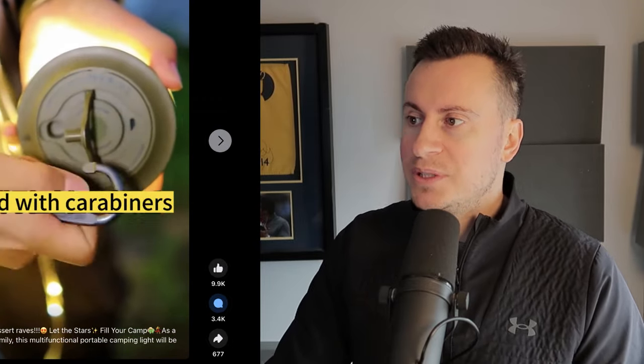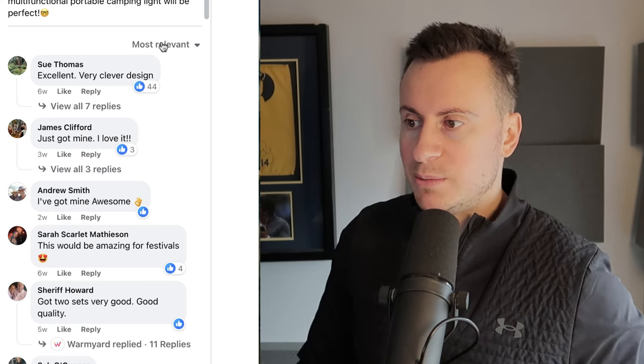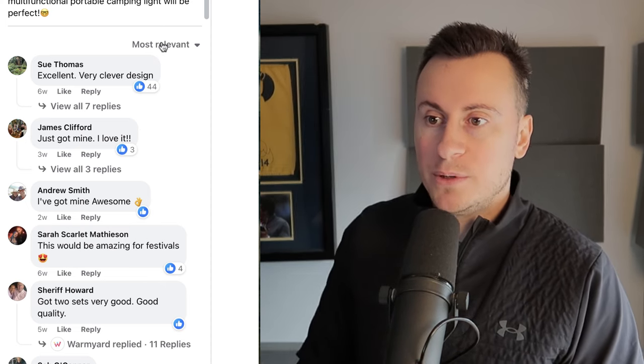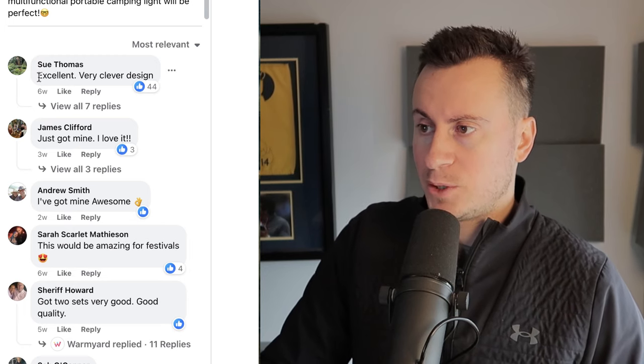So how do I know this product is actually selling and is a winning product working right now? We can look at the engagement: nearly 10,000 thumbs up, 3,500 comments, and nearly 700 shares — really good numbers. People are clearly enjoying the post and the product. Let's jump into the comment section. There are a couple of things we're looking at: number one, intent from people — people asking how to buy it, or people saying they want one.